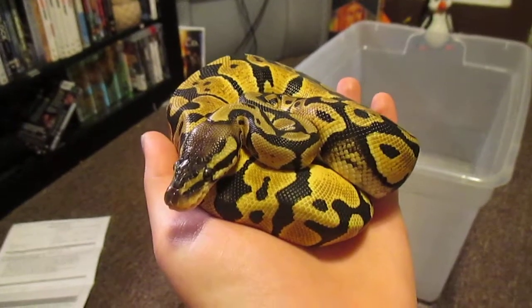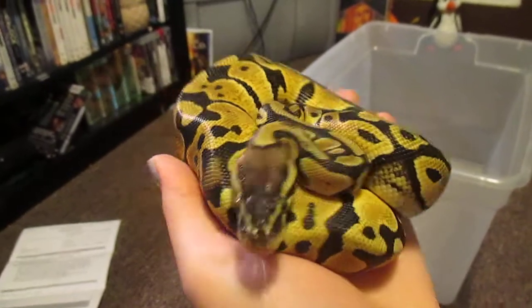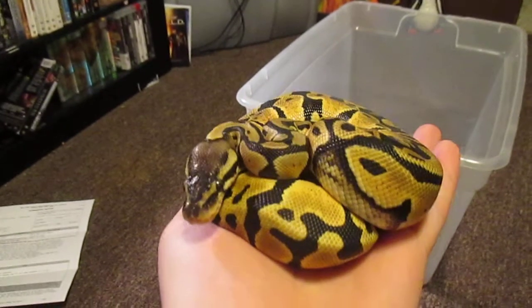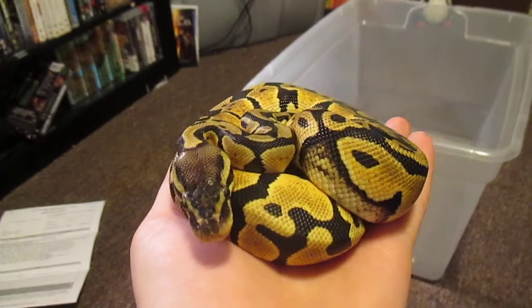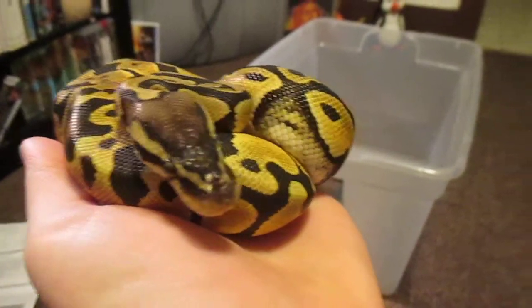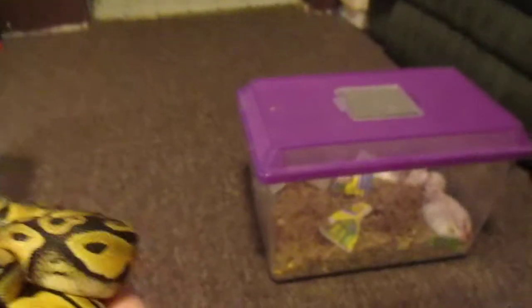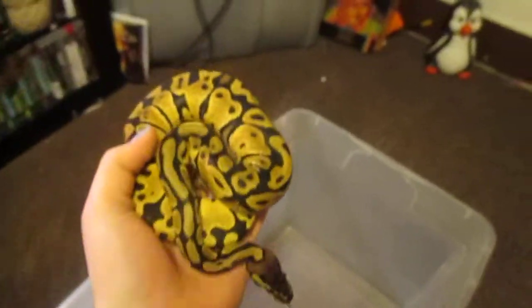Hey guys, hissy kisses here. Just wanted to show you how Nova eats because she is one of my best feeders and she usually doesn't have any issues. She knows she's getting fed even though it's a day late because she can see the mouse bin. So enough talk from me — you're not here for me.